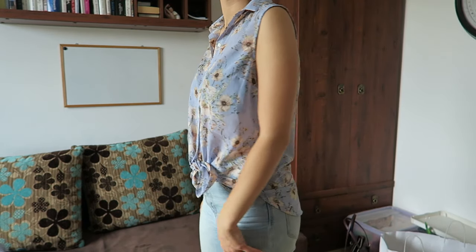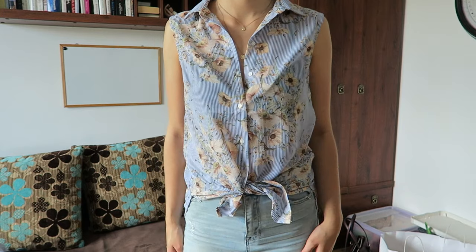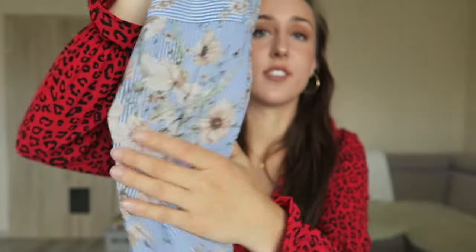Next I got something similar in that you can also tie it at the bottom, but it doesn't have sleeves. It's a see-through blouse with a flowery pattern — simple but cozy. It's something I'd probably wear to my grandparents' or family meetings.